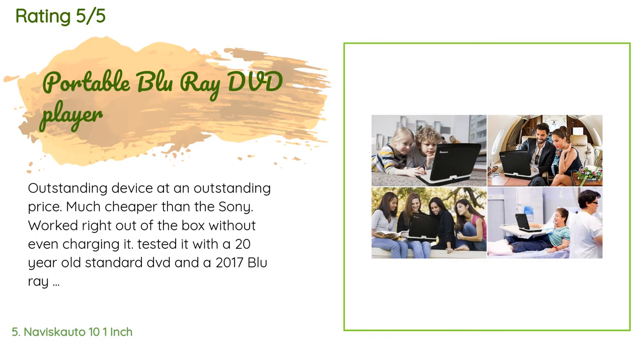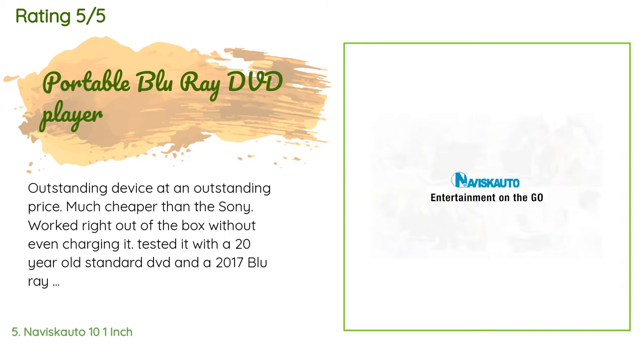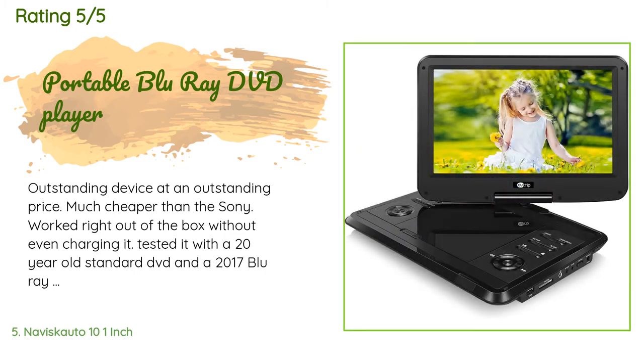A customer said: outstanding device at an outstanding price — much cheaper than the Sony. Worked right out of the box without even charging it. Tested it with a 20-year-old standard DVD and a 2017 Blu-ray DVD, and it played both flawlessly. 18-month warranty, well above the standard warranty. Outstanding purchase.